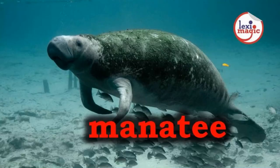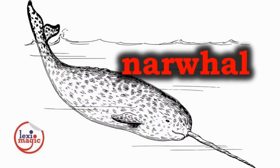M for Manatee, a sea cow with a rounded tail flipper that lives near the Atlantic coasts. N for Narwhal, a small arctic whale with a long spiral tusk.